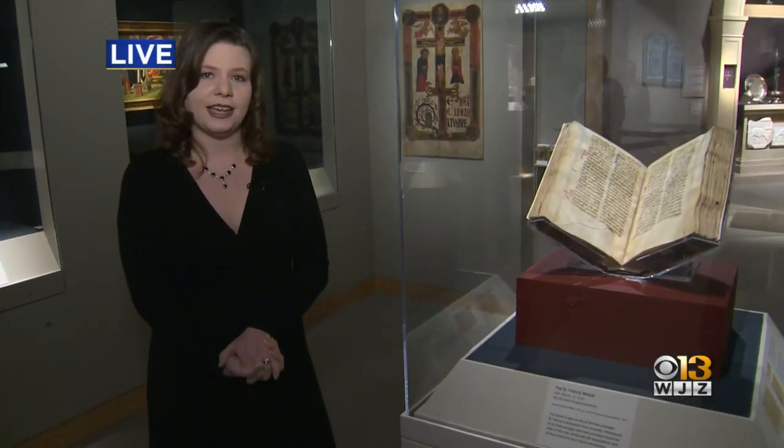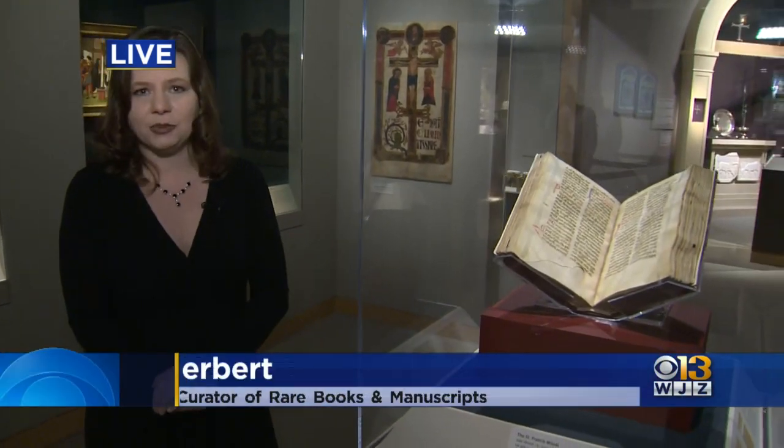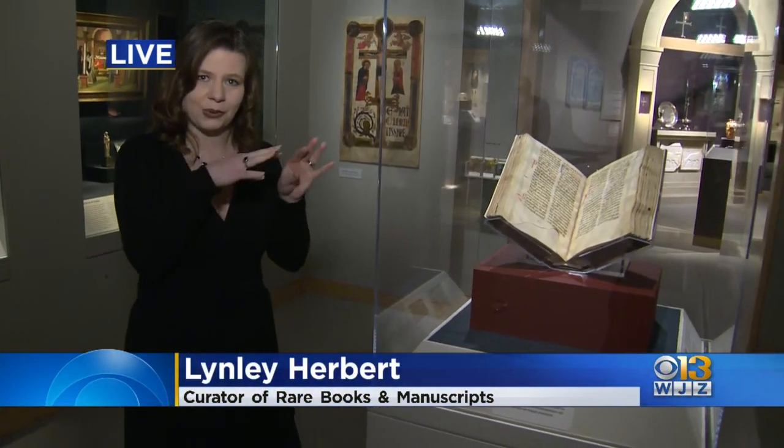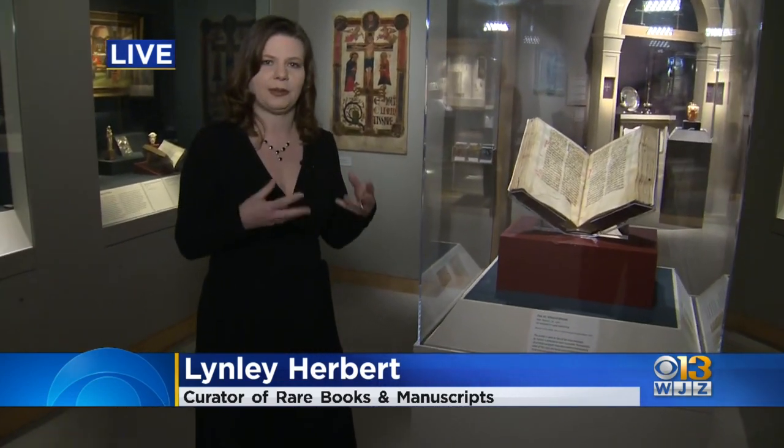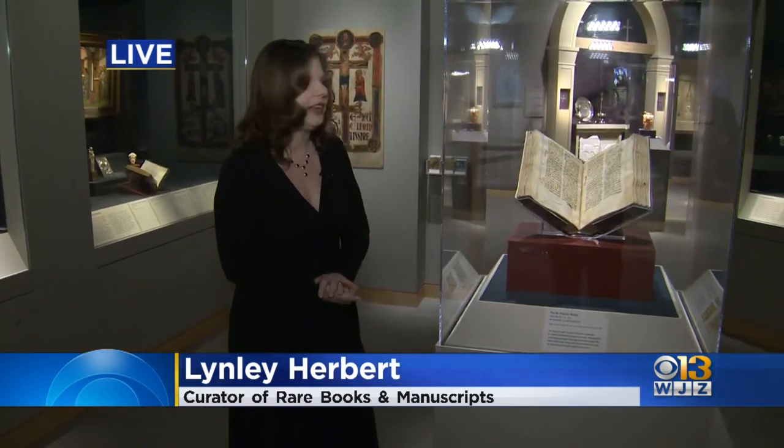We started a conservation project and brought in a conservation Mellon fellow named Kathy McGee, who did the majority of the work. She worked under Abigail Quant, our head of book and paper conservation at the Walters. It took two years to take the book apart, re-sew all of the pages back into the binding, and stabilize the boards by injecting adhesive into the holes caused by wood-boring insects — stabilizing them from the inside, then putting it all back together again.